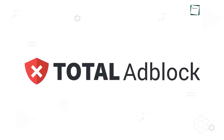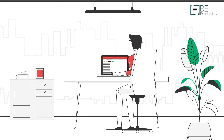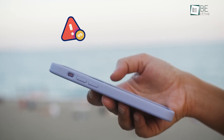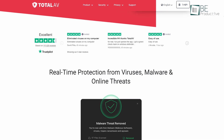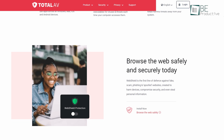First up is the Total Adblock app, which blocks ads on iPhones and could make your online browsing smoother. Many free ad blockers sound appealing, but they often come with risks like selling your data or even adding malware to your device. Total Adblock, on the other hand, is developed by the same reputable company behind Total AV Antivirus, so there's a lot more trust here.